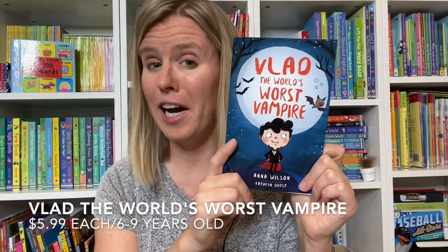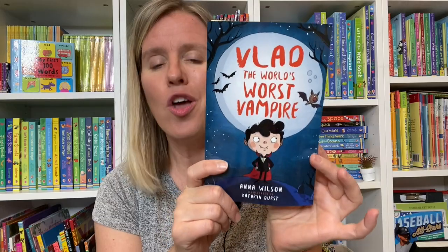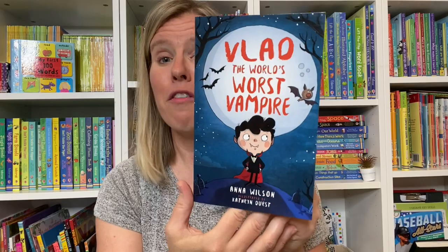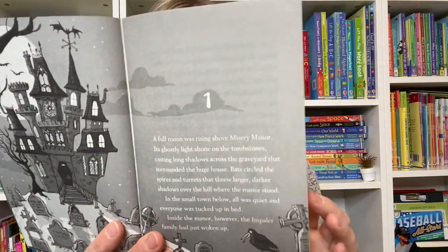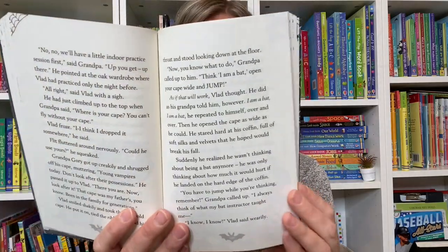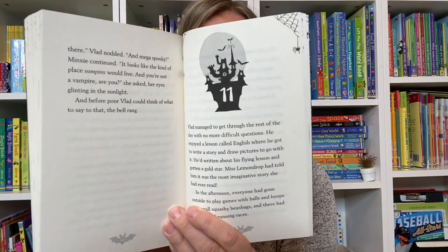If you have a child who has enjoyed Diary of a Wimpy Kid or Hotel Transylvania, you'll have to check out Vlad the World's Worst Vampire, because this is a really cute combination of the two. Vlad is a vampire, but he really wants to be a human — he wants to go to a human school, and so he ends up doing that. It's a really sweet story about getting along with others, working with your family, and being the best person that you can be.